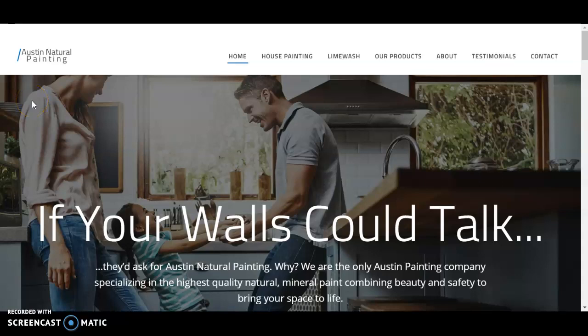Hey, how's it going Doug? Kelsey here at Mixed Digital Marketing. I just want to leave you a quick video in terms of some SEO strategies I recommend you do to your website to help it rank higher in Google.